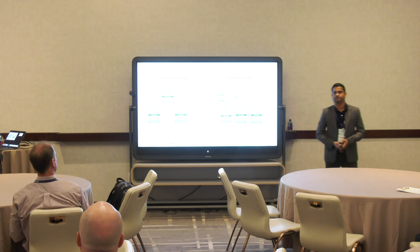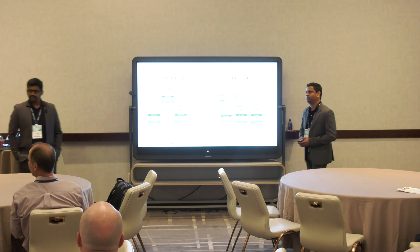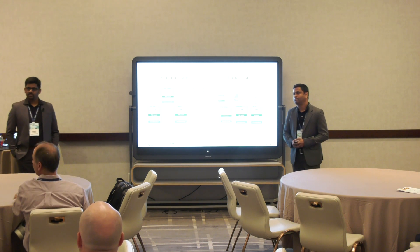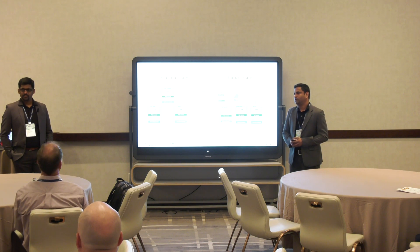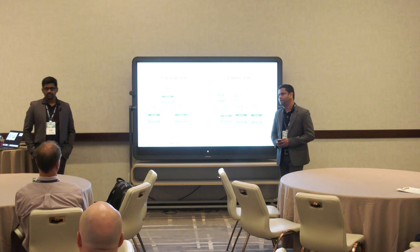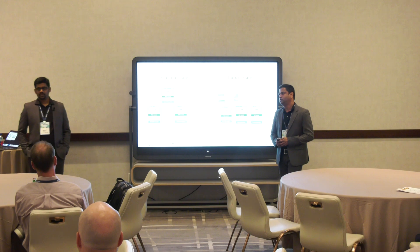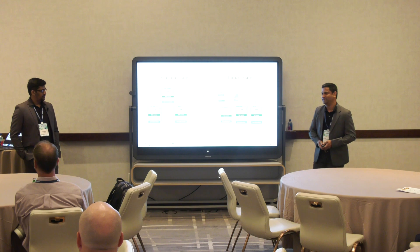Yes, we are using Azure AD as our IDP. We'll cover that — it was part of the POC.